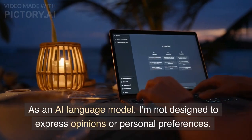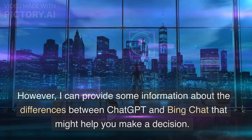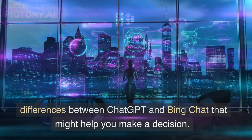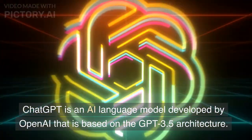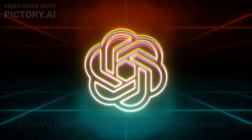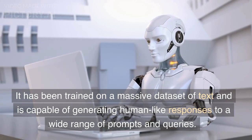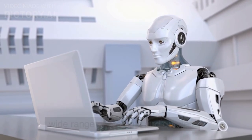As an AI language model, I'm not designed to express opinions or personal preferences. However, I can provide some information about the differences between Chat GPT and Bing chat that might help you make a decision. Chat GPT is an AI language model developed by OpenAI that is based on the GPT 3.5 architecture. It has been trained on a massive dataset of text and is capable of generating human-like responses to a wide range of prompts and queries.